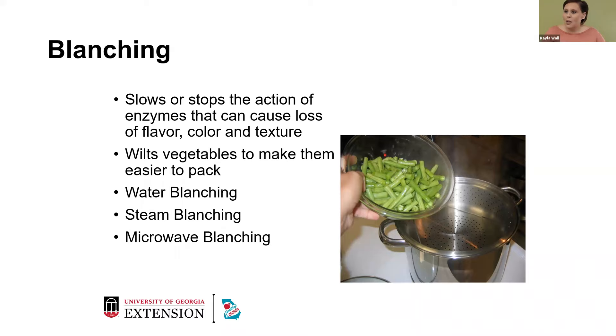We'll talk about water blanching, steam blanching, and microwave blanching. For water blanching, you use a blancher with a blanching basket and a cover, or a wire basket in a large kettle with a lid. You'll use one gallon of water per pound of vegetables or fruits. Put food into boiling water, place a lid on the blancher, and start counting blanching time as soon as the water returns to a boil. Keep at high heat for the time given in your recipe for the vegetables you're freezing.